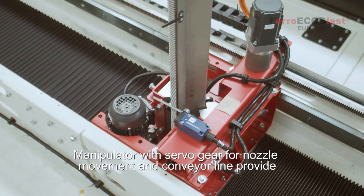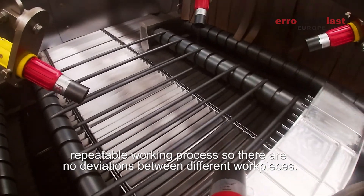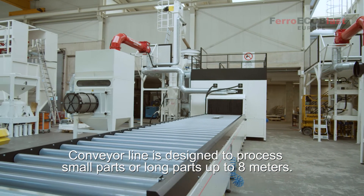A manipulator with servo gear for nozzle movement and a conveyor line provide a repeatable working process, so there are no deviations between different work pieces. The conveyor line is designed to process small parts or long parts up to eight meters.